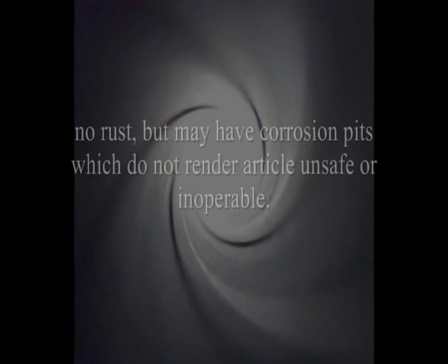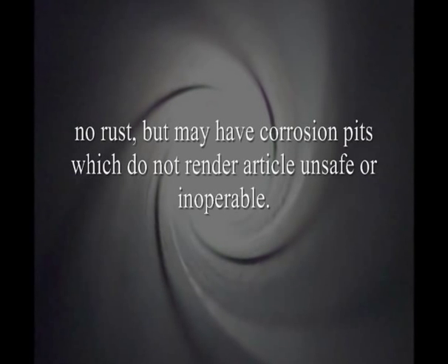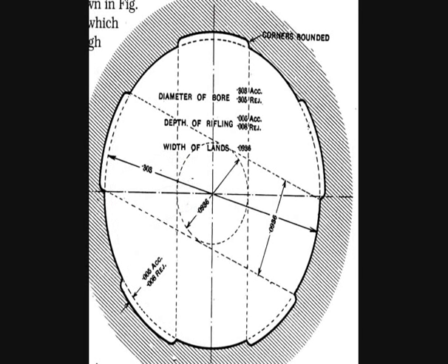Next is fair. Safe working condition, but well-worn, perhaps requiring replacement of minor parts or adjustments, which should be indicated in the advertisement. There is no rust, but there may be some corrosion pits which do not render the article unsafe or inoperable. I would say that probably 70% to 85% of all of the military surplus rifles that I have inspected fall within the fair category. Almost all of them, to one degree or another, have some corrosion or pitting or frosty appearance or pebbly appearance to the bore — and right there, you know you're at least in the fair category.